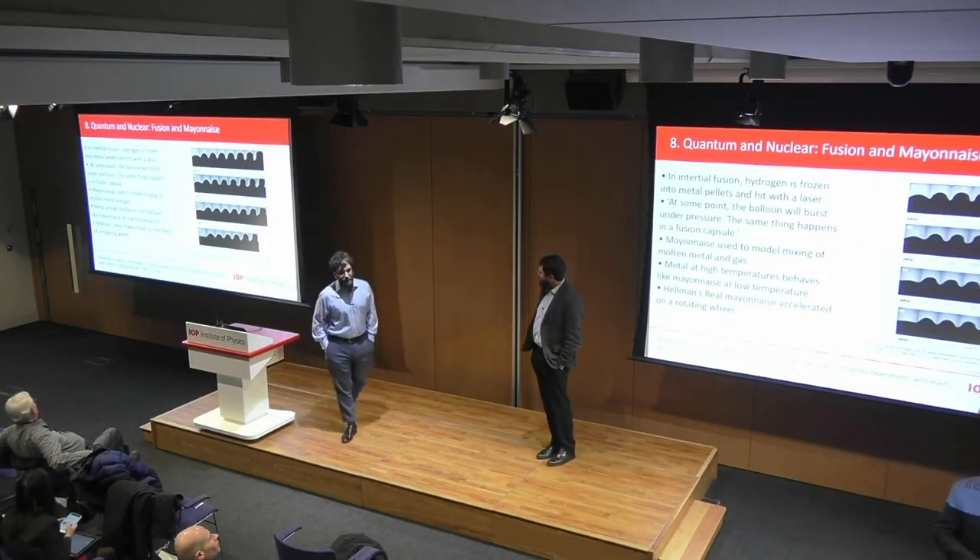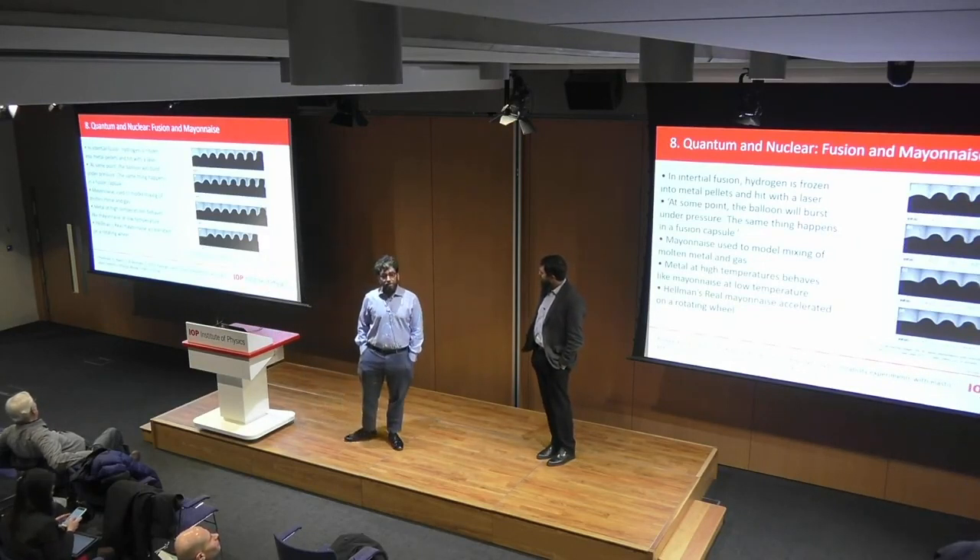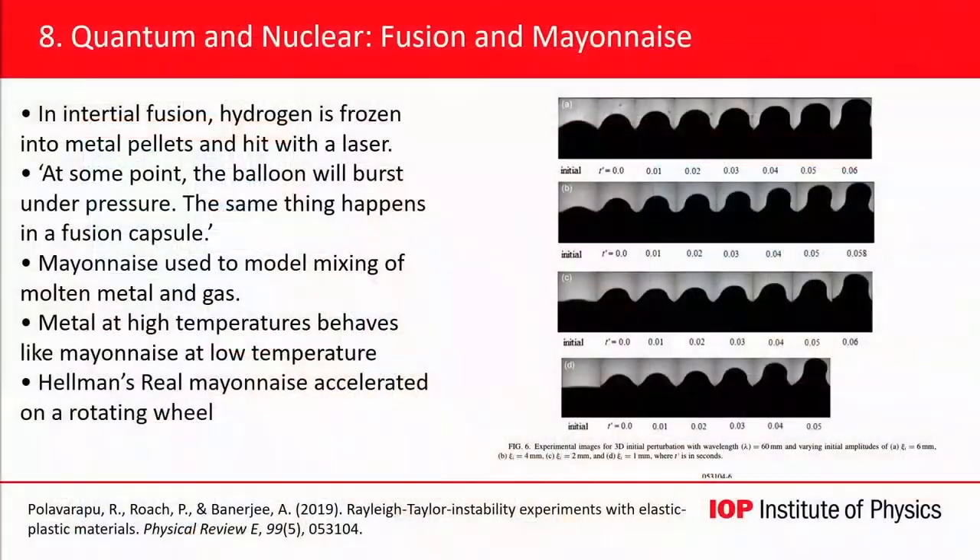A paper published by researchers looking at inertial fusion — this idea of using pellets of frozen hydrogen in metal casings. You fire a laser at it, and hopefully the frozen hydrogen fuses into helium.